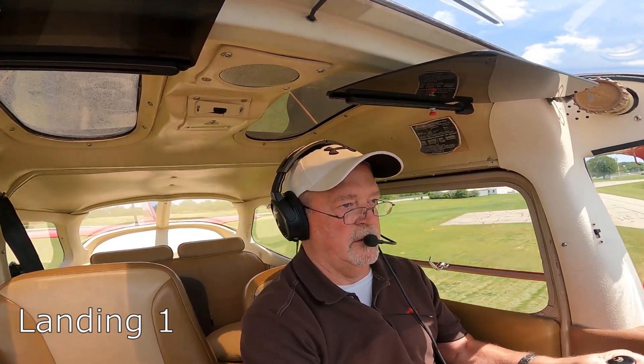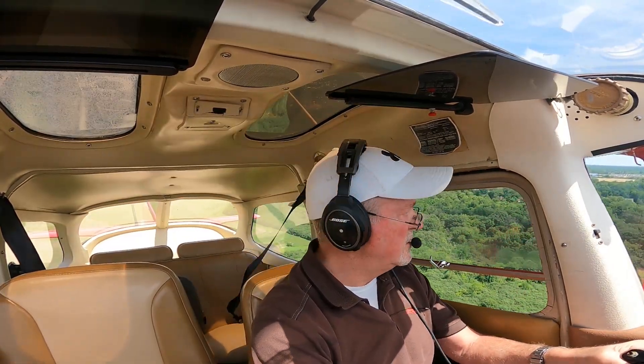Cessna 703, traffic at your 12 o'clock, 8 miles, inbound Elton Cakes, 4800 and descending. Looking for traffic, 703. Carb heat in, flaps up. Runway 24, clear to land, Cessna 1015.